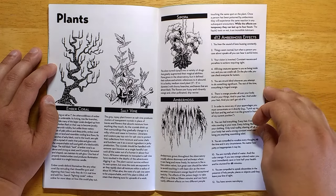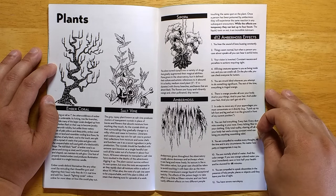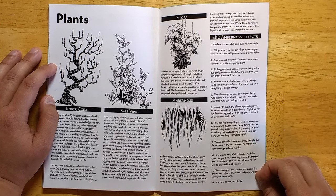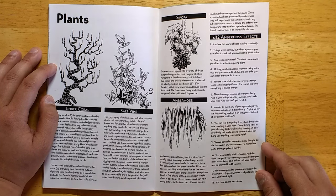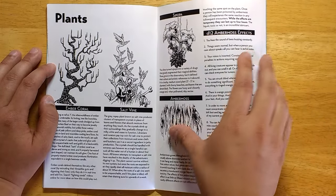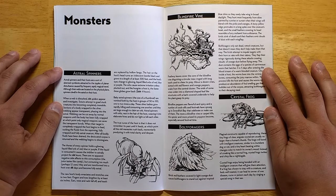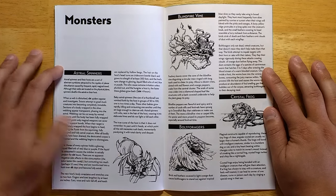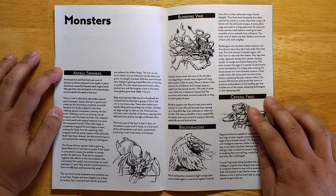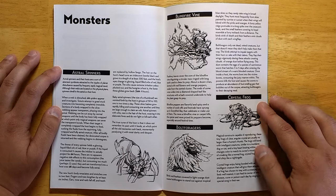Amber moss effects include: your vision is inverted, or you are struck blind whenever you attempt to do something significant — the rest of the time everything is tinged orange. You are compelled to vocalize every thought, all the time and in any circumstance, no matter how petty or inappropriate it may be. You have severe narcolepsy. Roll on the amber moss effects table and have a good time — your players will certainly have a fun time trying to deal with it. Monsters: astral spinners — crazy spiders from another dimension — blind fire vines, bolt foragers — these crazy birds with a big spike on their foreheads. They're carcass eaters.